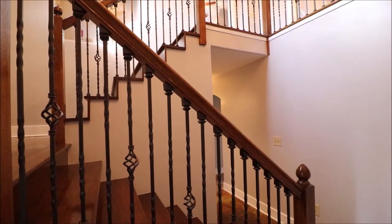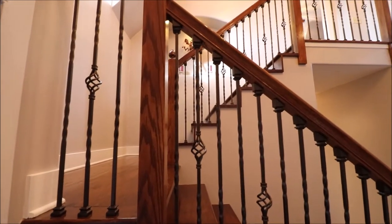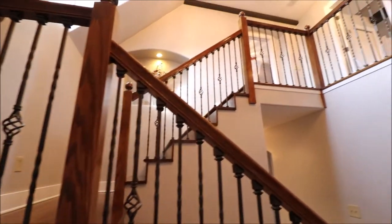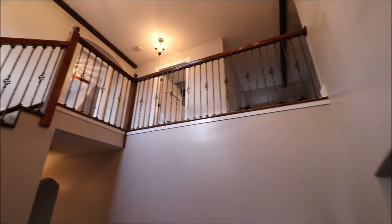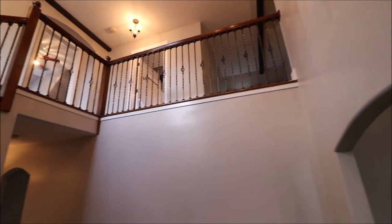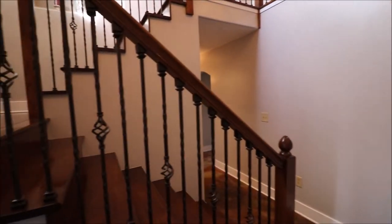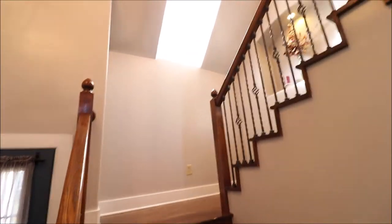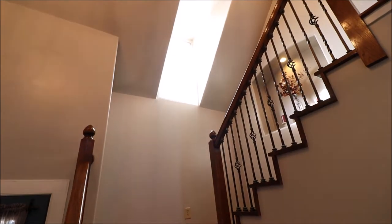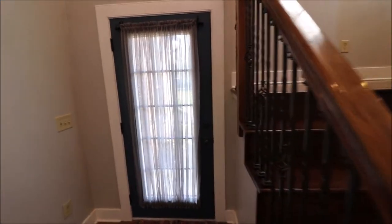Just came in the front door here at 7468 Foxdale Drive, Waynesville, Ohio, in Foxdale Farms. As you come in, you've got this great entryway — it goes up to the second floor with absolutely gorgeous woodwork and all the wrought iron spindles. Just super neat. Those dormers out front are actually functional; they let in a tremendous amount of light.